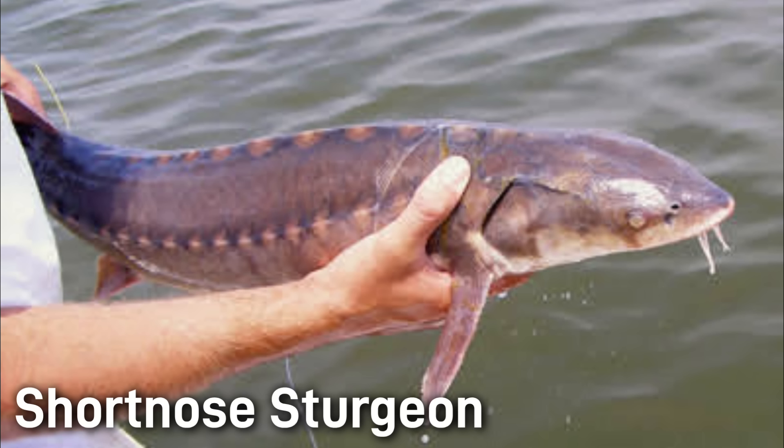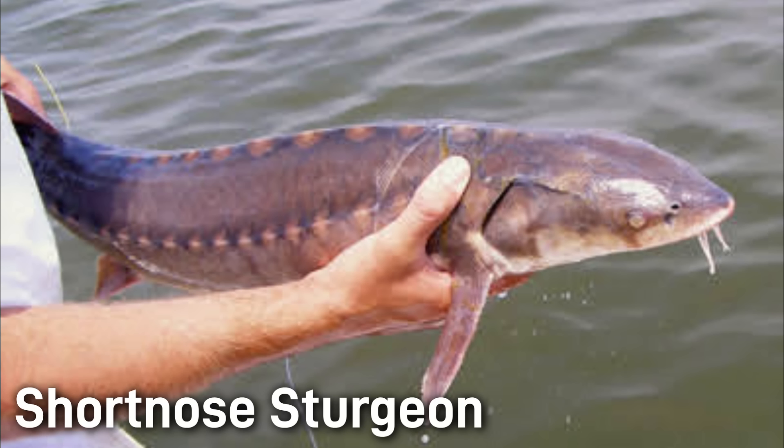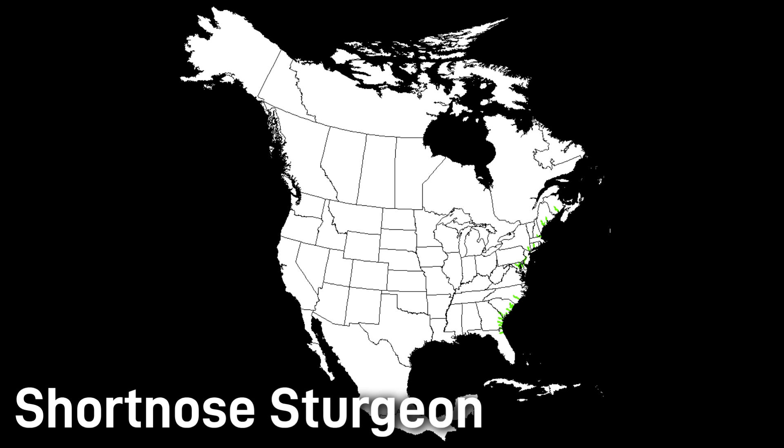Ranging along the Atlantic coast from Canada to Florida is the short-nosed sturgeon. This sturgeon stays true to its name relative to the other sturgeon species — as you can see in this picture, it does have a very short nose. Short-nosed sturgeon are only about two and a half to three feet and about a hundred pounds. This sturgeon is anadromous and, unlike the previous species, is not critically endangered. However, its status is vulnerable.